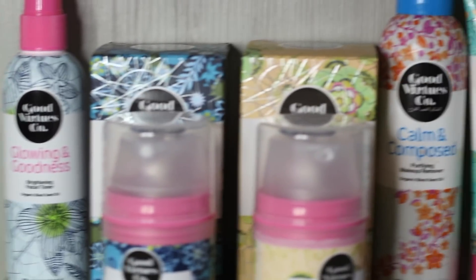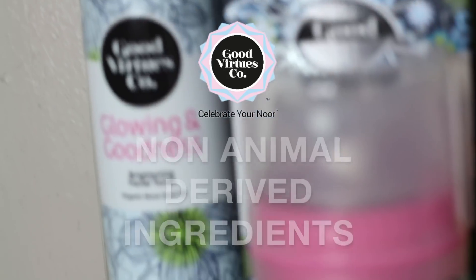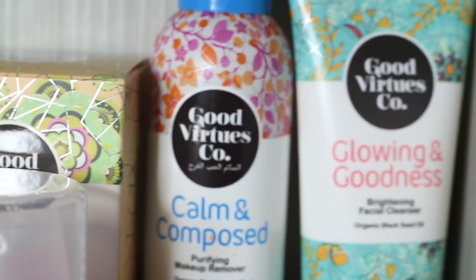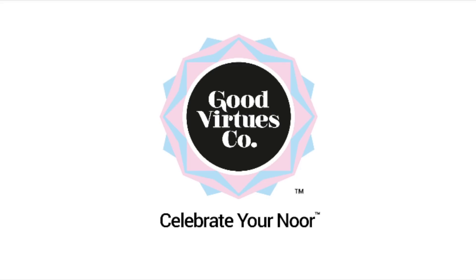I'm ready with Good Virtue Co face care products. You don't have to worry because all of their products are halal, free from harmful and non-animal derived ingredients. I hope you guys enjoyed this video and I'll see you guys in my next one. Bye and assalamualaikum.